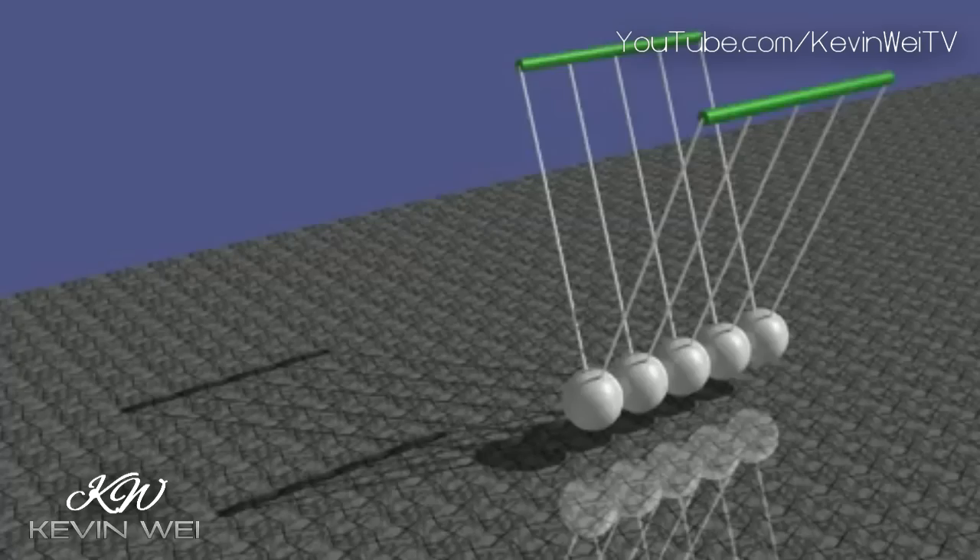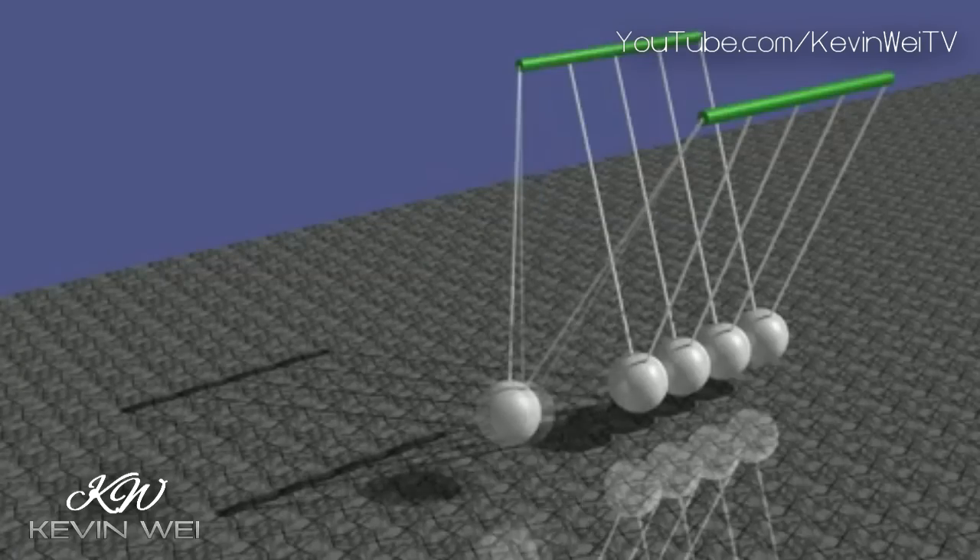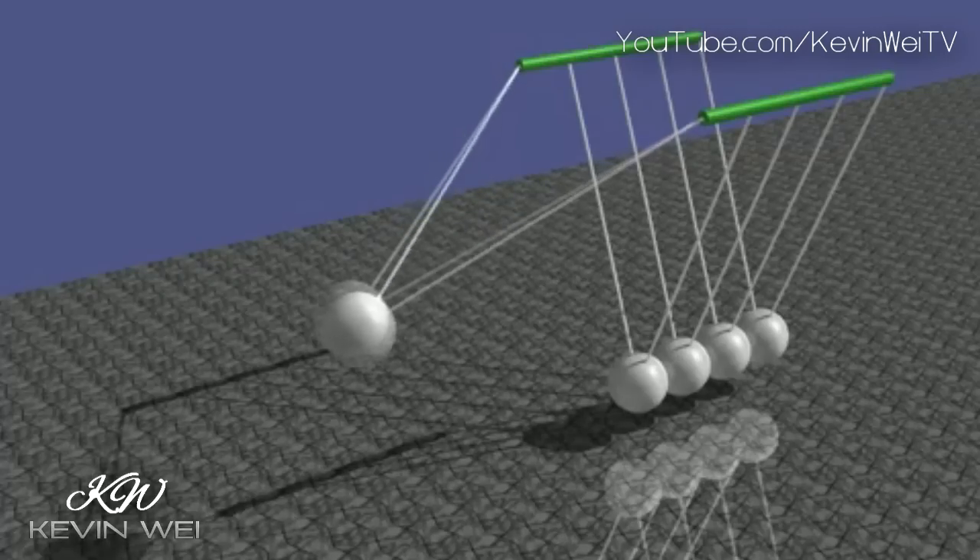You may have seen this gadget lying around in places like office cubicles. The Newton's Cradle is an apparatus which consists of several rocking metallic spheres. It is commonly seen as an executive toy, a novelty item that's placed on the desk of corporate executives and other office employees, yet serves absolutely no work-related purpose.